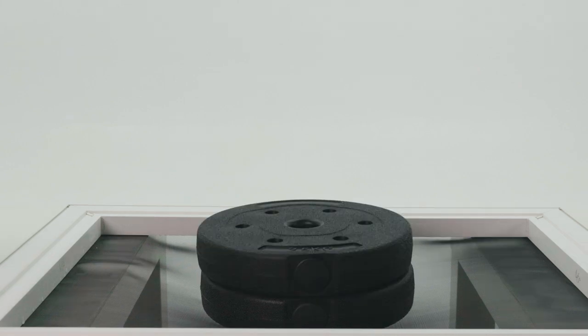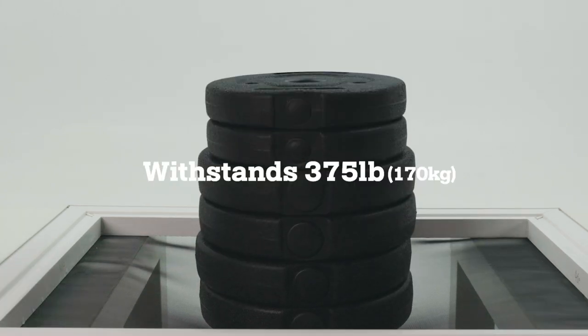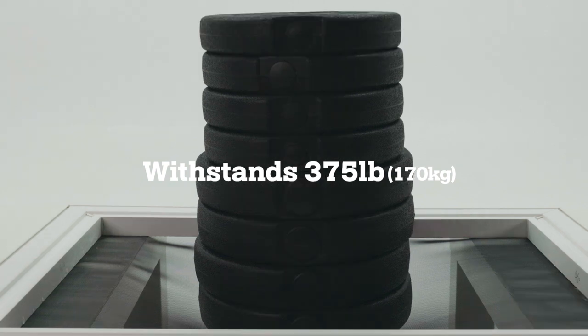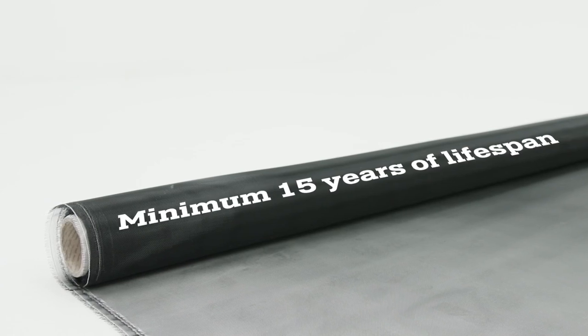Cobweb Window Screen has the durability to withstand a weight of 170 kilograms, and it does not get ripped or get holes from a cat or dog's scratching. It also has at least a 15-year lifespan without corrosion.